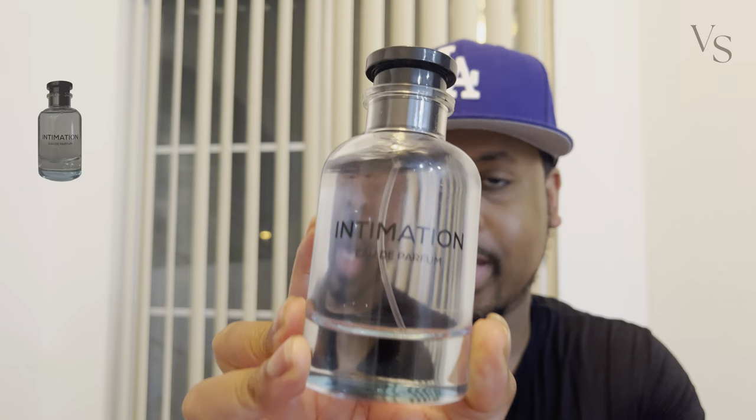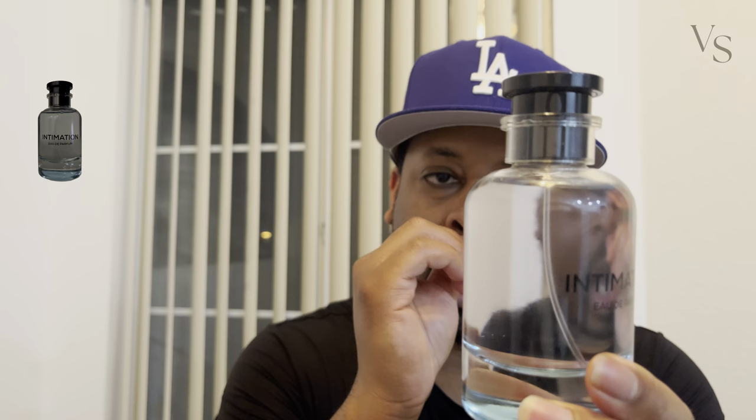The name of this fragrance is Intimation — a weird name, but as you can see they've got the Louis Vuitton bottle design pretty much down. This particular bottle is definitely a lot fatter and shorter, but overall they have the same sort of cap look.